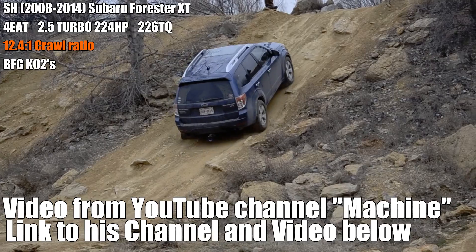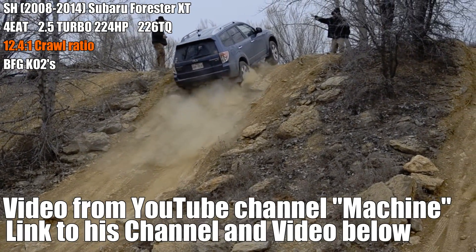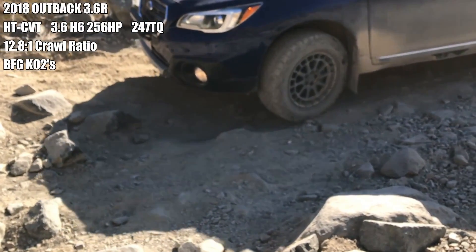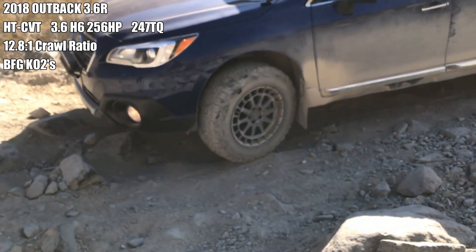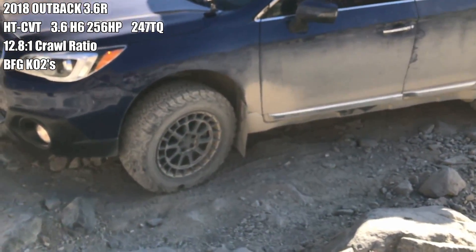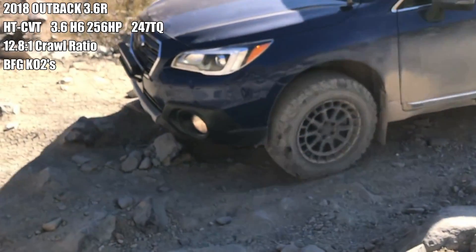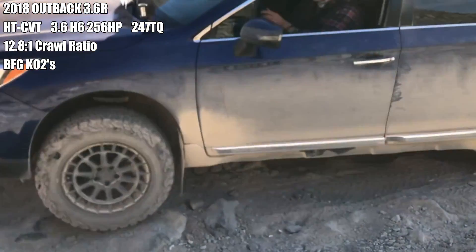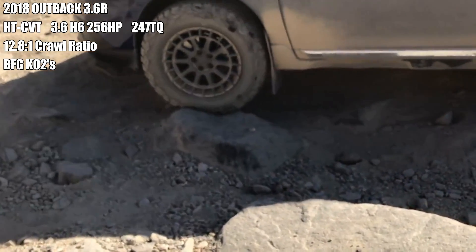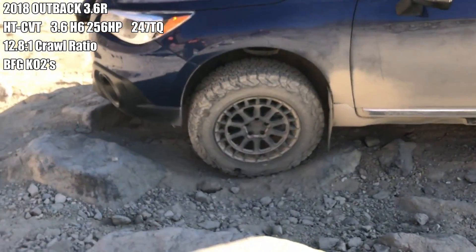Here's a 2018 Subaru Outback with the 3.6-liter H6. The crawl ratio is at 12.8, which is higher than the SH Forester. Note that the Outback is not losing traction — it's simply not getting up without using more momentum.